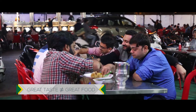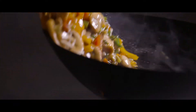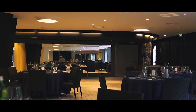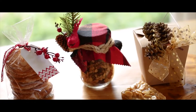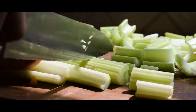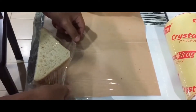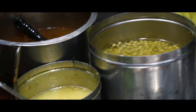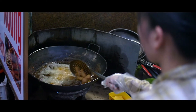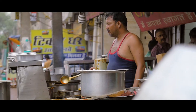Great taste is not the only parameter for great food. A great recipe, a great chef, a great ambience or a great packaging doesn't necessarily mean great food. The choice of ingredients, hygiene of kitchen, proper storage and packaging, quality of preservatives and checking all food standards can make your food memorable or turn into poison for your customers and consumers.